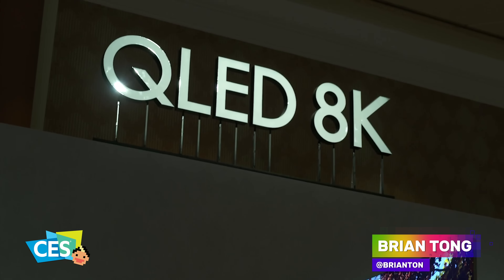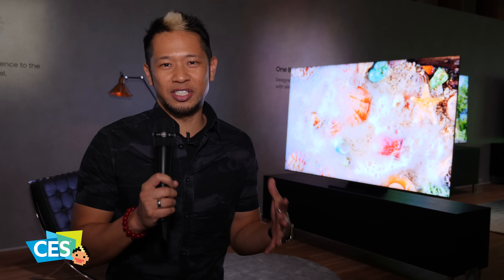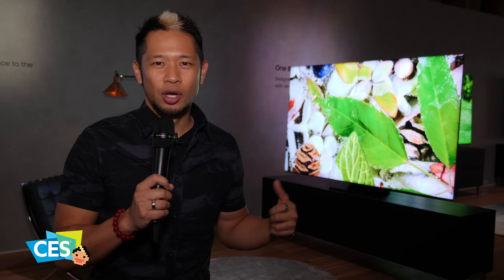What's up guys, Brian Tong here at CES 2020. Behind me is Samsung's Q950TS, their new flagship television set for 2020, and I'm gonna tell you right now, this thing is a beauty.